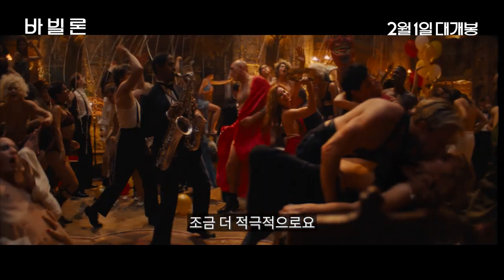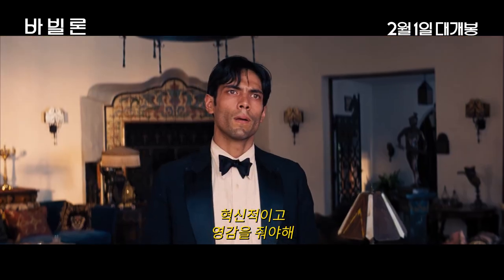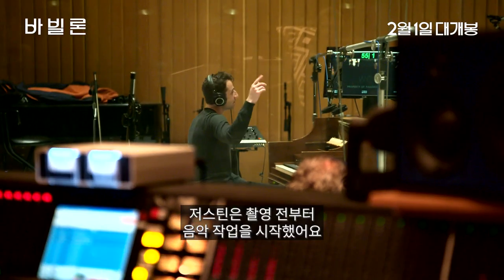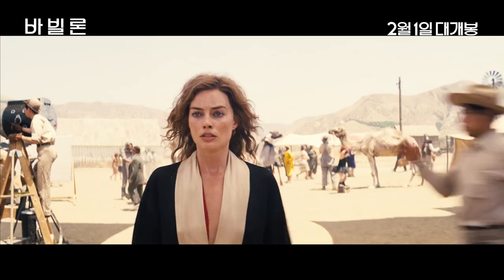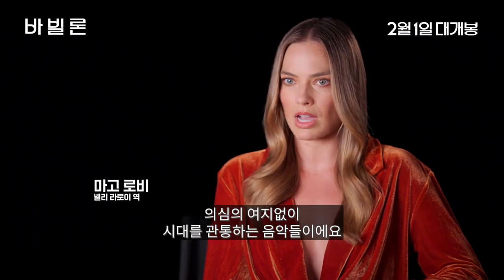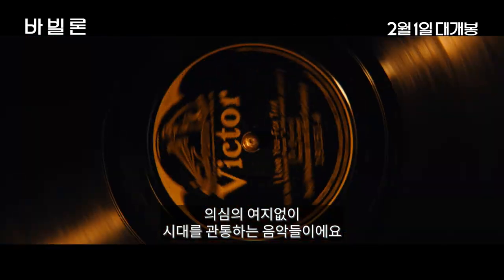More in your face. We've got to innovate. Justin has been working on this music even before we began shooting, so you feel that in the work. There's no doubt in my mind that this is a score for the ages. Justin's music gives me chills. It's really, really beautiful.